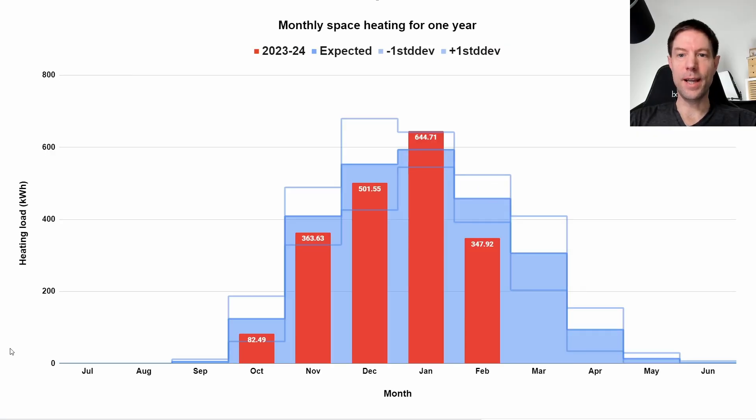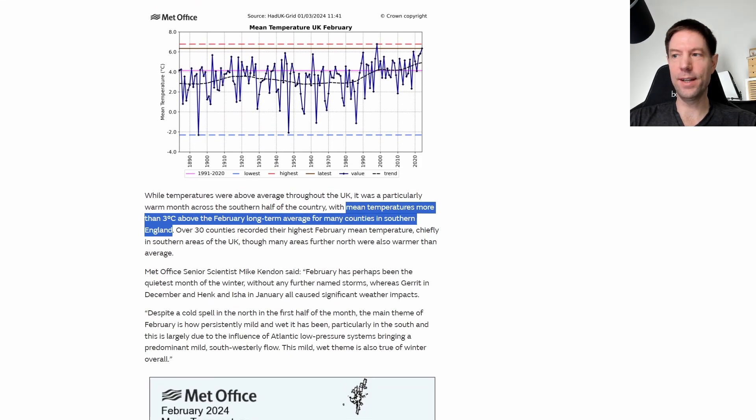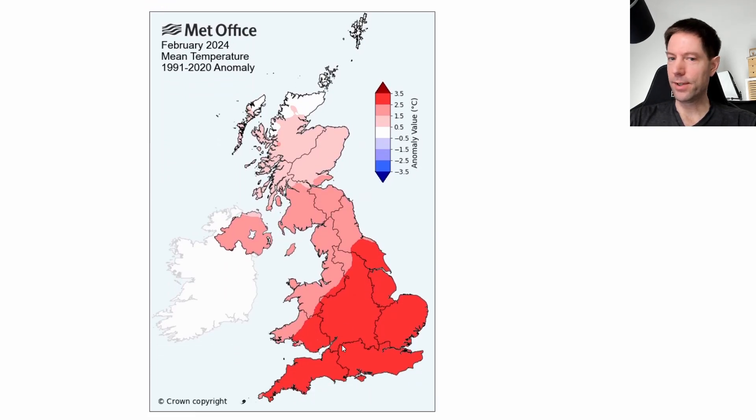Was our heating unusually low for this time of year? Absolutely. Compared to what we would normally expect based on the modeling I did last year, we consumed around 350 kilowatt hours — significantly lower even than the minus one standard deviation line, about 1.7 standard deviations below normal. The Met Office monthly report for February mentions it was the warmest on record for England and Wales, with mean temperatures more than three degrees above the February long-term average for many counties in southern England. I'm in Gloucestershire and we were between two and a half and three and a half degrees higher than normal, which is why our heating was so much lower than expected.